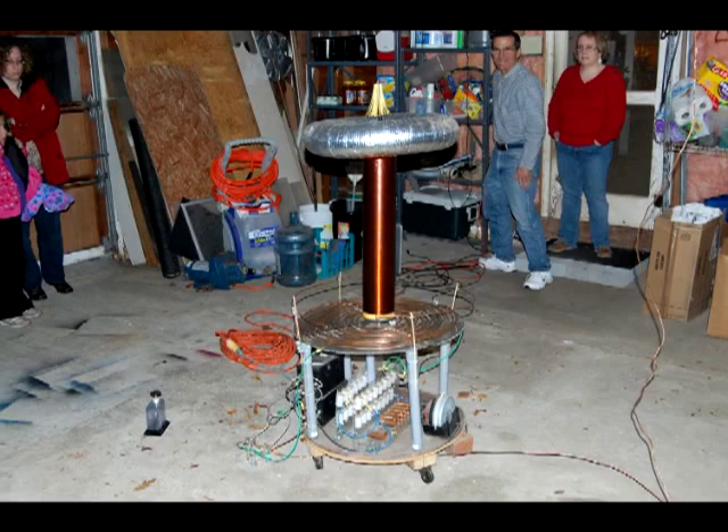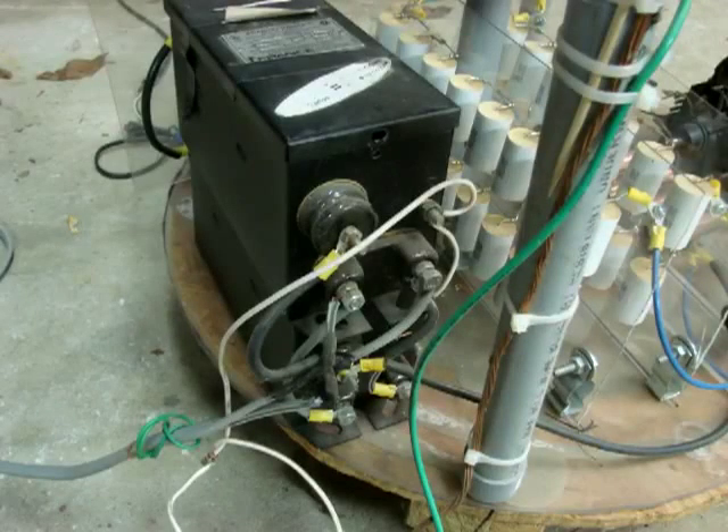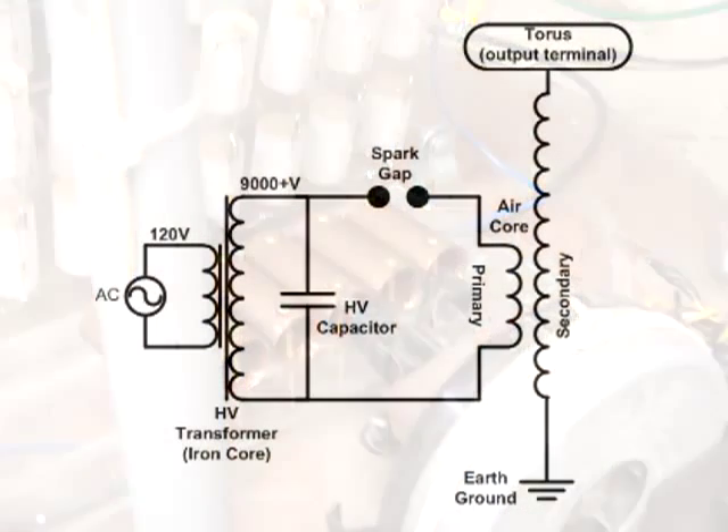Jim's project is a Resonant AirCore Auto Transformer, or Tesla coil. It is powered by two 9,000 volt neon sign transformers that are connected in phase and wired in parallel, in order to supply the necessary output current to charge a bank of capacitors and sustain a spark in the spark gap oscillator made of a series of copper pipes.